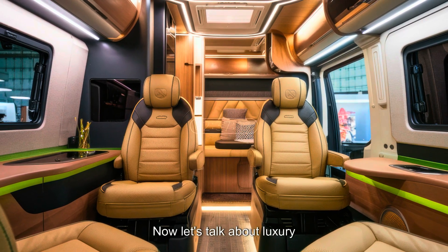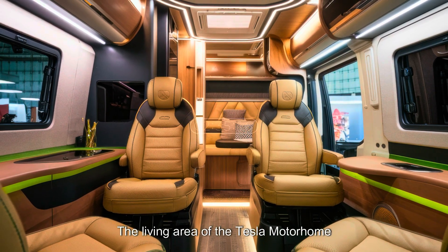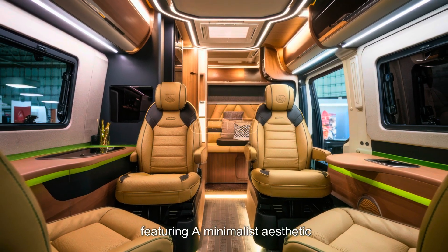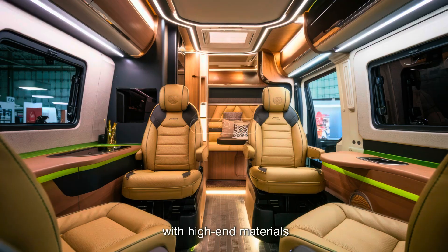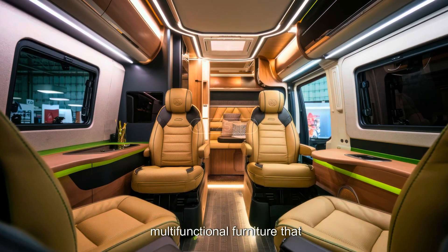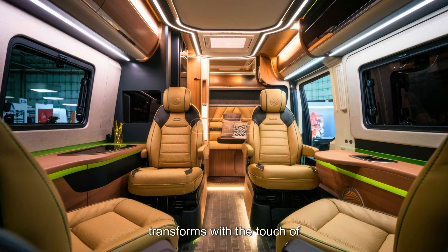Now let's talk about luxury. The living area of the Tesla Motorhome is a masterpiece of modern design, featuring a minimalist aesthetic with high-end materials. Tesla has incorporated smart, multifunctional furniture that transforms with the touch of a button.